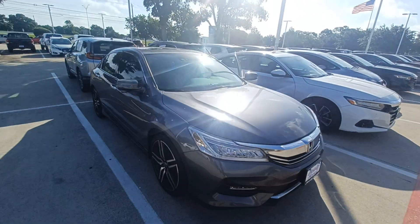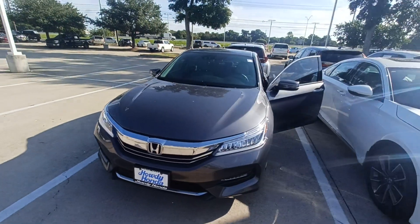And that's my 2017 Honda Accord Touring and I'm Jason down here at Howdy Honda.